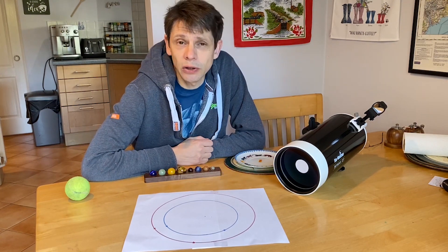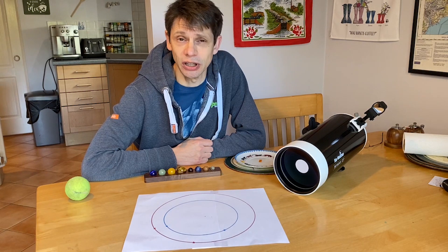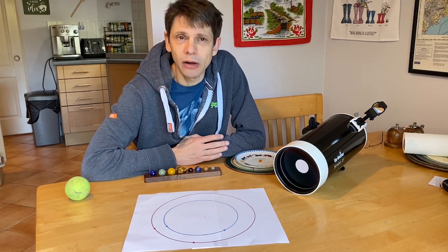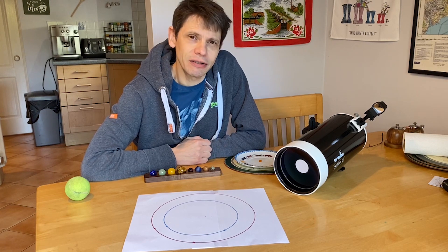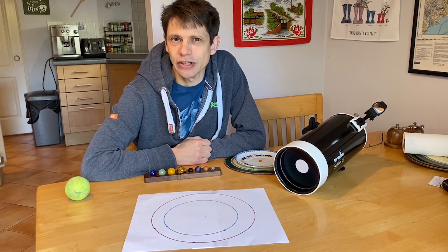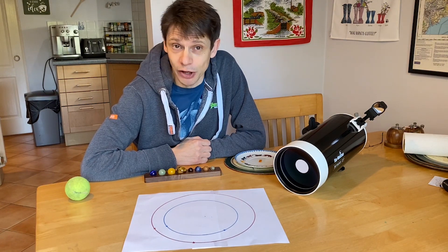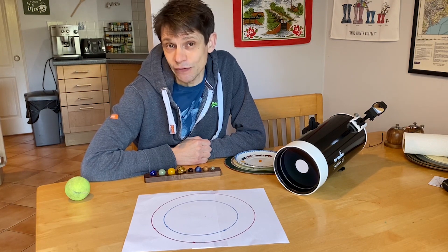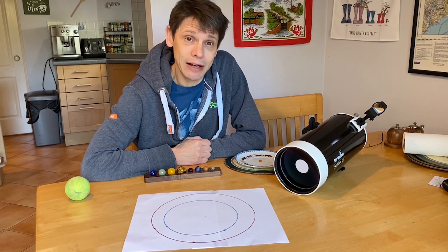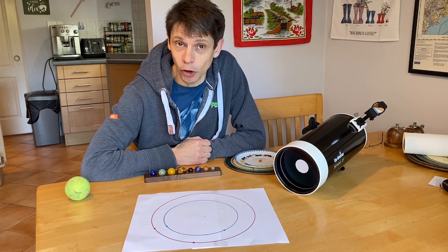Last year we looked at Mars in the autumn, and we also looked at Jupiter and Saturn. Christmas has come and gone — lockdown season. What is there to look at in the night sky in terms of planets? Right now there's a couple of things, and one is a return to Mars. Mars is still high in the sky in the evenings, and in this video we're going to look at how it compares now in January 2021 with how it looked back near opposition.